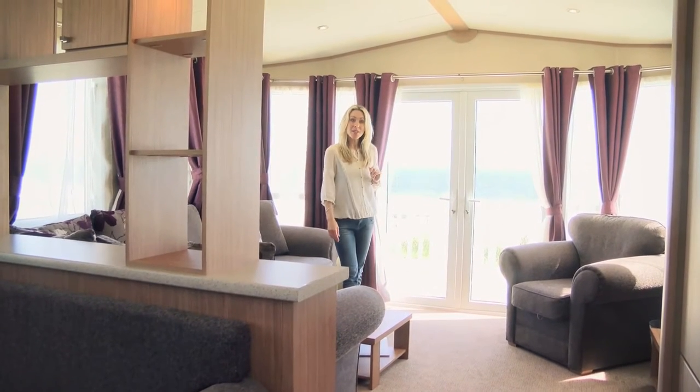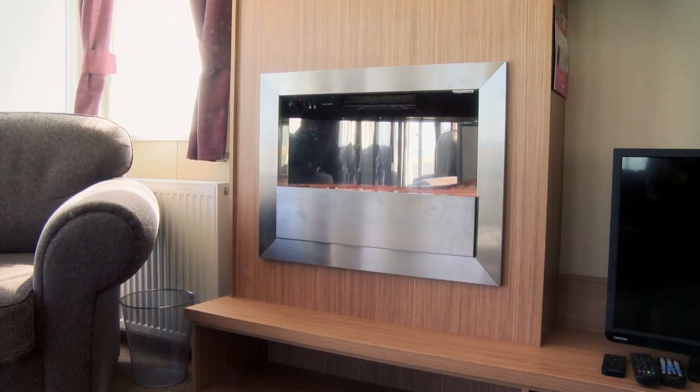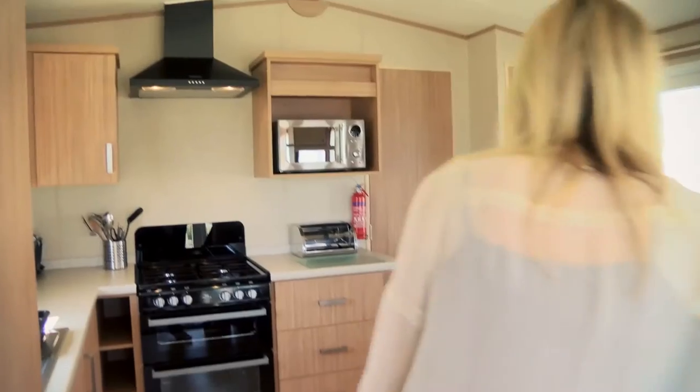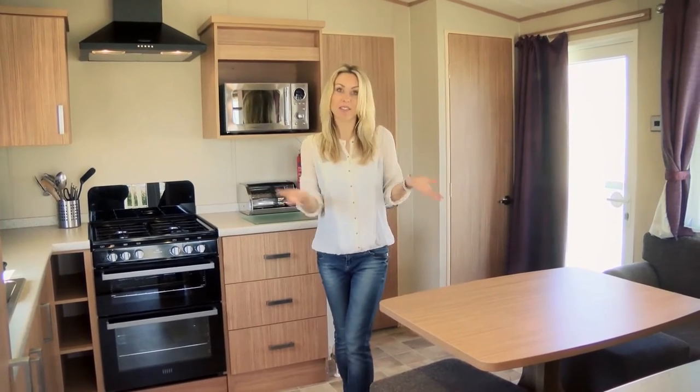If you fancy a little entertainment you can check out the TV, DVD and CD player for all of your needs, and of course you've got a cosy fire too. Over here is the dining area. This table could double up as somewhere to play games or extra seating — obviously you can have your nice meal there too.